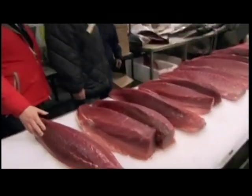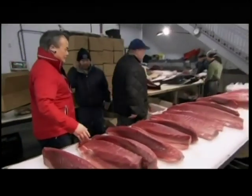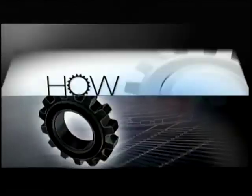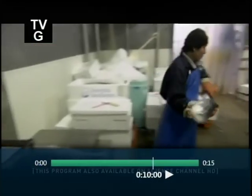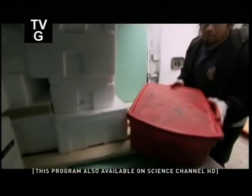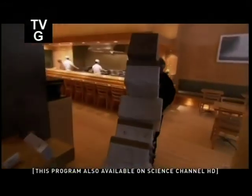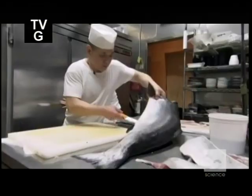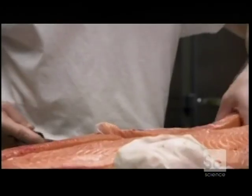A single southern bluefin tuna can fetch as much as $40,000. And for $40,000, it had better be good. Having bought Mike's fish for an undisclosed sum, Mr. Ishida takes it to New York's East Side District and the legendary restaurant Sushi Yasuda, home of a sushi master, Naomichi Yasuda.